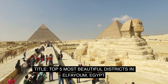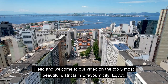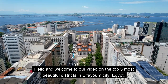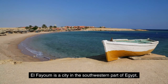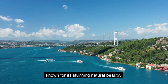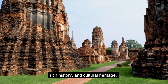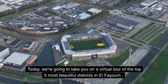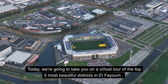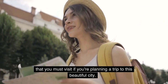Top 5 Most Beautiful Districts in El-Fayoum, Egypt. Hello and welcome to our video on the Top 5 Most Beautiful Districts in El-Fayoum City, Egypt. El-Fayoum is a city in the southwestern part of Egypt, known for its stunning natural beauty, rich history, and cultural heritage. Today, we're going to take you on a virtual tour of the Top 5 Most Beautiful Districts in El-Fayoum that you must visit if you're planning a trip to this beautiful city.